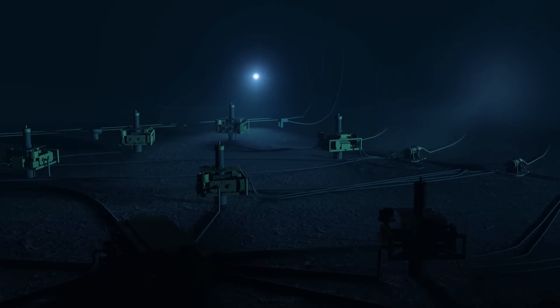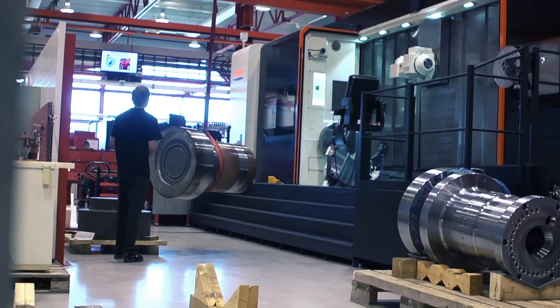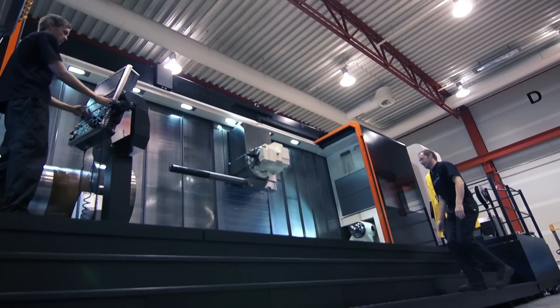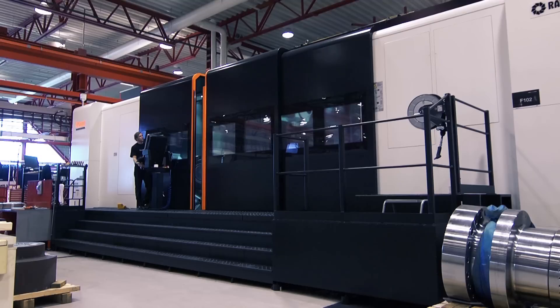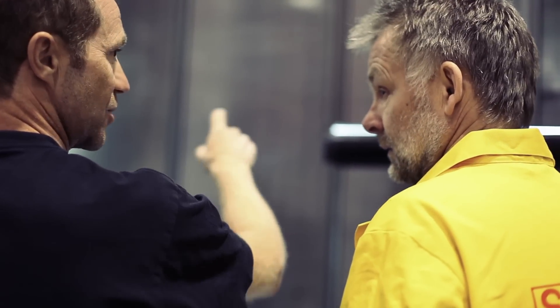Vibration is often a limiting parameter. Aure Bakke, with customers around the globe, produces advanced turnkey solutions for subsea and downhole activities. They have been using Silent Tools products for many years, both for long overhangs and as productivity boosters. Silent Tools makes the work we have in difficult materials and long overhangs. Here we have about 60 machines that we deliver to the whole world.